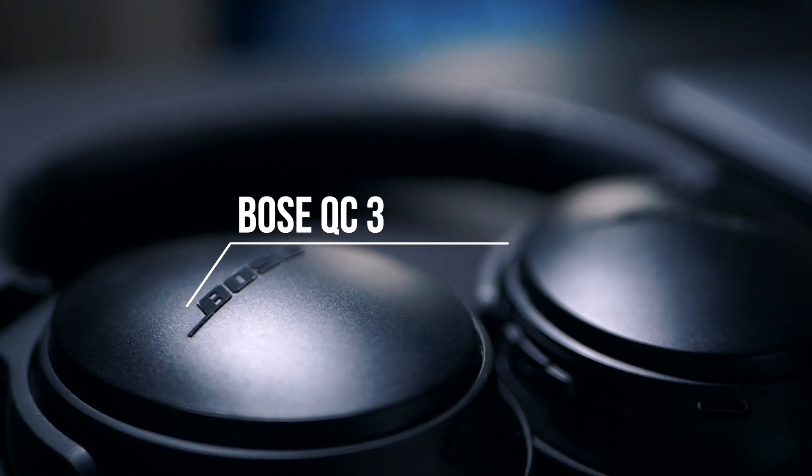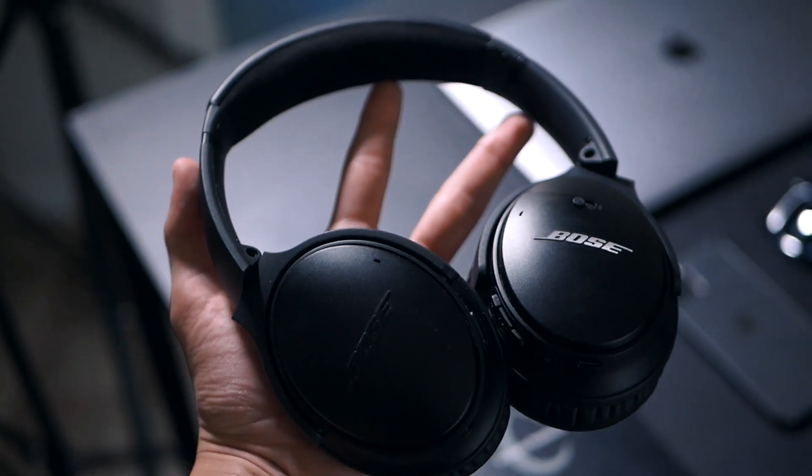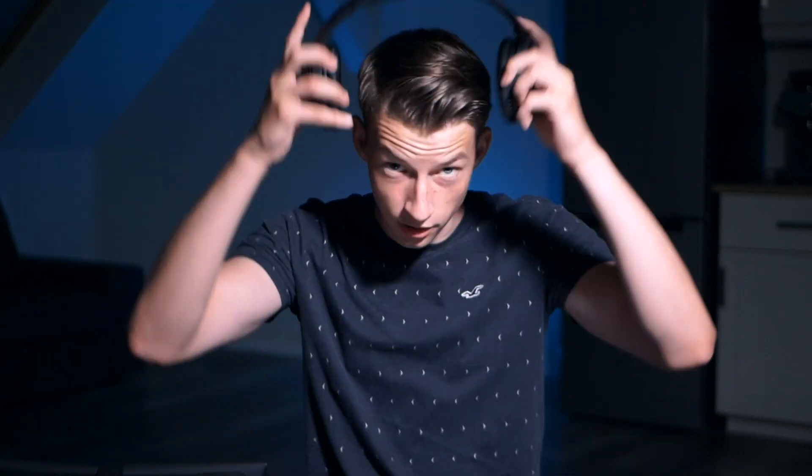Item number one would be my headphones. These are probably one of the most crucial things in my day-to-day life. These are Bose noise-cancelling headphones and when I first bought these I was a little bit hesitant because they are pretty expensive, but they are so good. I just put them on, turn on the noise cancellation, and I basically cannot hear anyone else. Super neat headphone — highly recommend it.